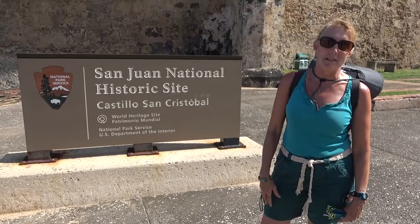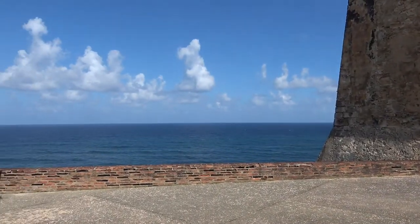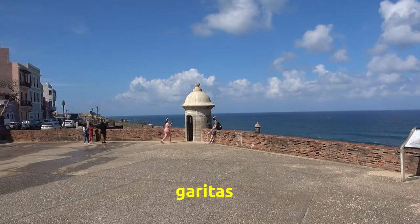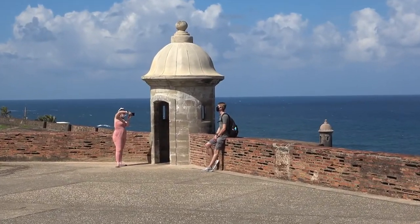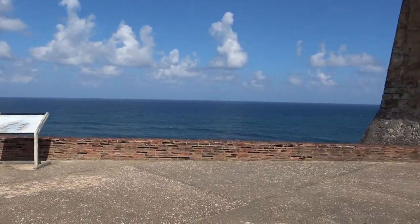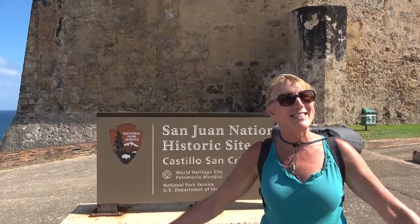We're here today at one of the oldest spots in Old San Juan and one of the most iconic. Bob, if you move the camera out that way, they can see the towers that are on people's license plates. They come from this Castillo San Cristobal. I assume it protected San Juan a long, long time ago from invaders, but we really know nothing about it — and that's why we're here today. So join us on a trip back in time through Castillo San Cristobal. Let's go!